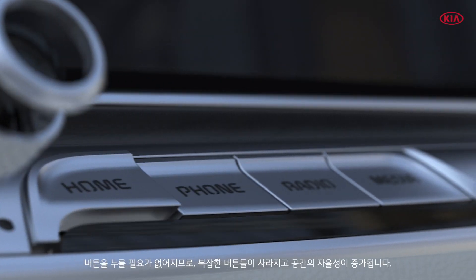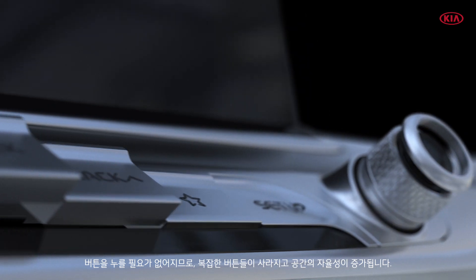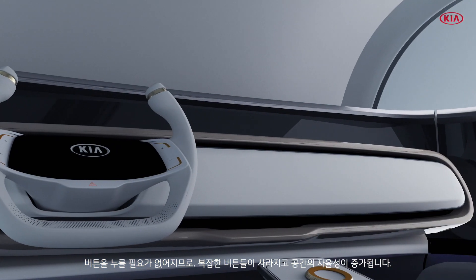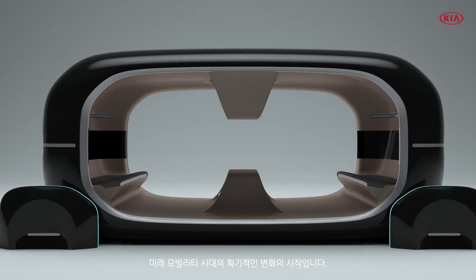Thanks to VTouch, the complicated layout of buttons and switches that were once essential to the in-car experience will soon disappear, while enhanced flexibility of the vehicle cabin space opens up a world of new possibilities.